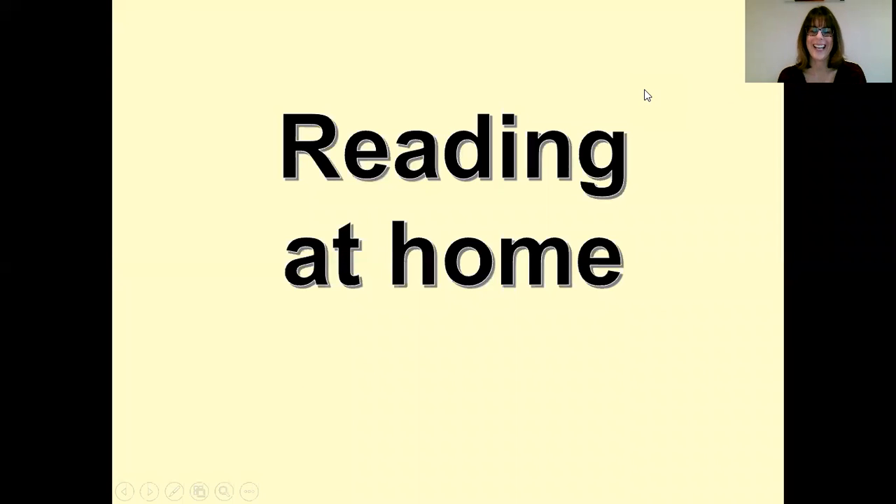Hello, Mrs Walker here again. I'm going to talk to you now about how you can support your child when reading together at home.